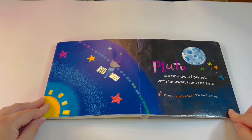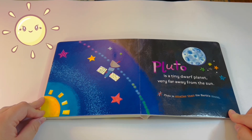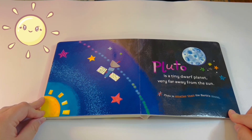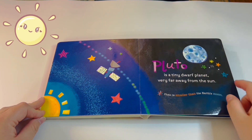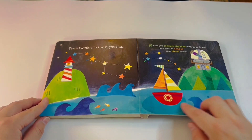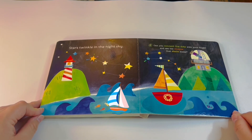Pluto is a tiny dwarf planet very far away from the Sun. Pluto is smaller than Earth's moon. Stars twinkle in the night sky — can you connect the dots with your finger and see the shapes that stars make?